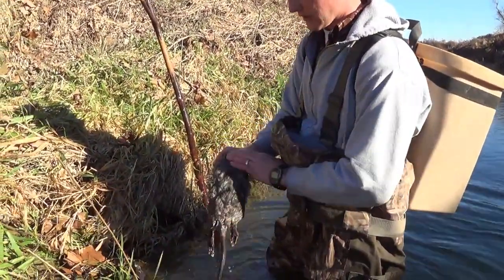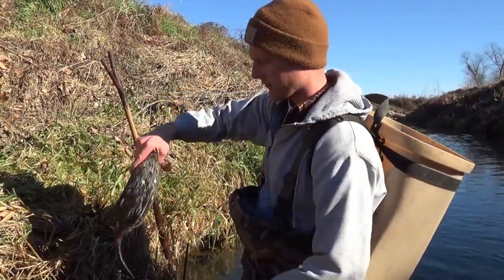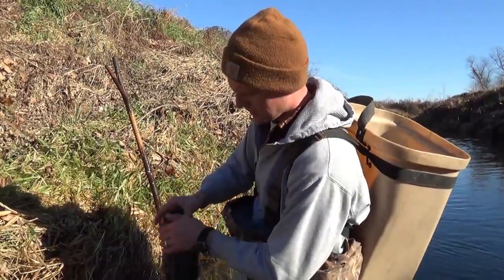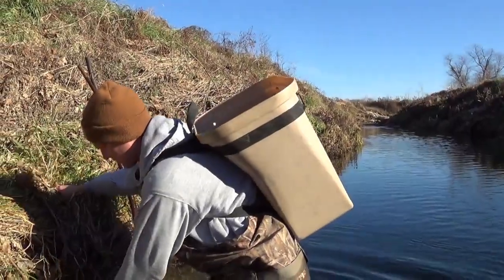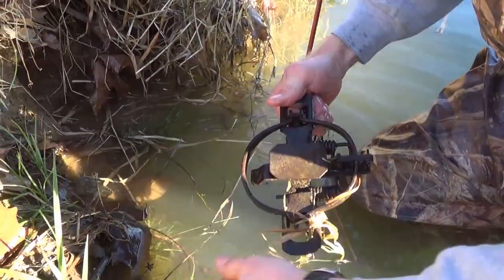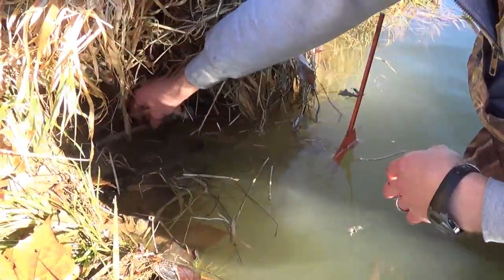Once I catch a rat — sometimes they'll be more dirty than others. You want to try to get that fur as clean as possible, so I like to dip them, shake them off, and then have them tailed down so water can run right out of that fur. Give them a good shake — it helps start the drying process. We're going to reset that trap, that's a good spot. Set it right just under the edge of the water there, ready for the next rat.